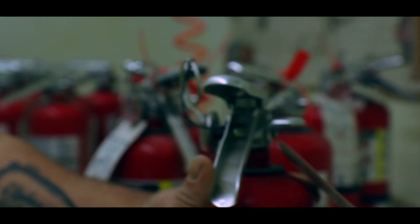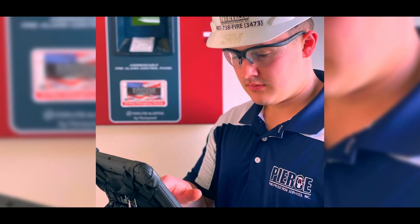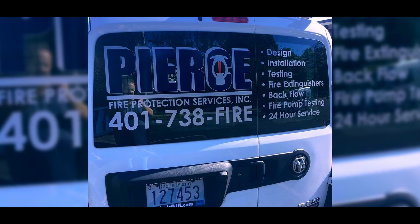Hi, my name is Jane McNamara. I work for Pierce Fire Protection. We rely on Ideal Printing for all of our merchandise — from t-shirts, sweatshirts, polos, and hats. And they also printed for our trucks as well.